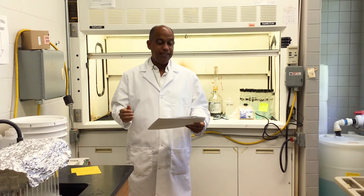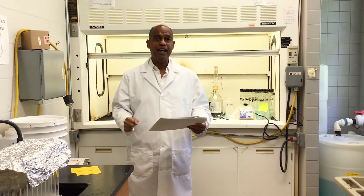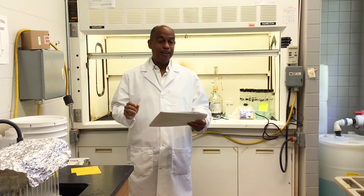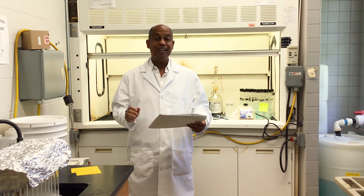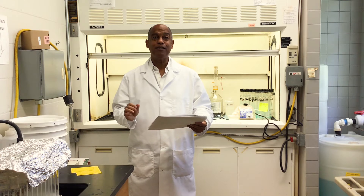Laboratory safety. Any lab should aim to promote a safe and healthy lab environment, providing and coordinating programs and services that maximize safety and minimize health and environmental risks.